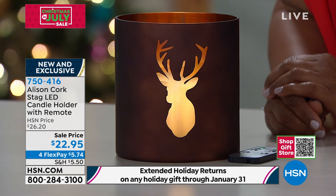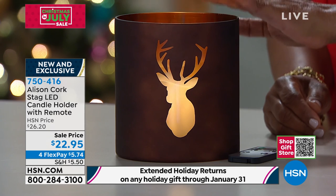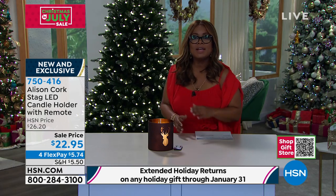You can have and enjoy it because you've got the timer, so you don't have to worry about it being damaged. We're going to leave it available for you — I'll keep you updated on remaining quantities. Item number 750-416. Take advantage of the sale price and of course our incredible flex pay and our holiday return policy.